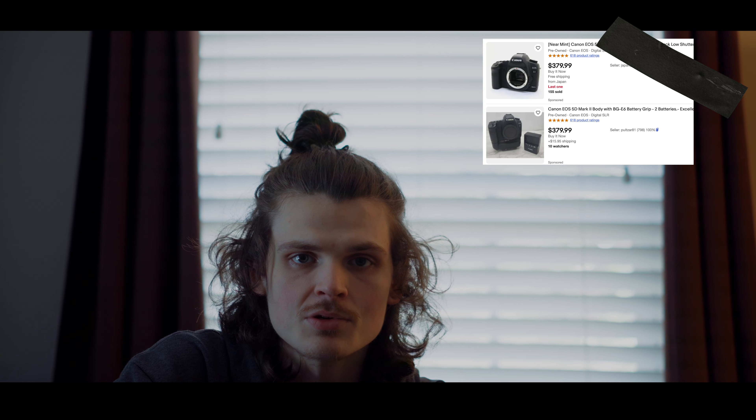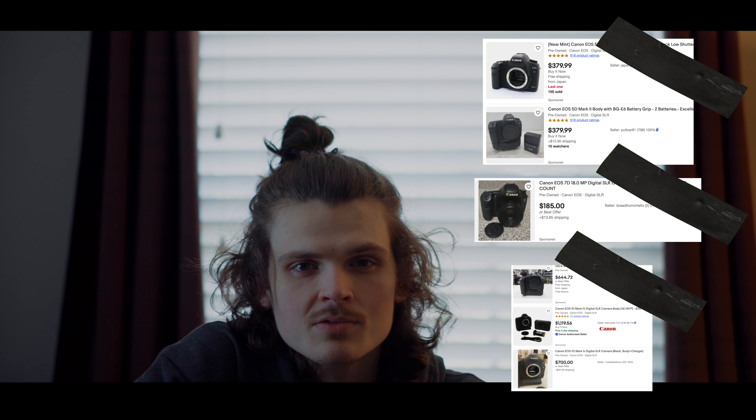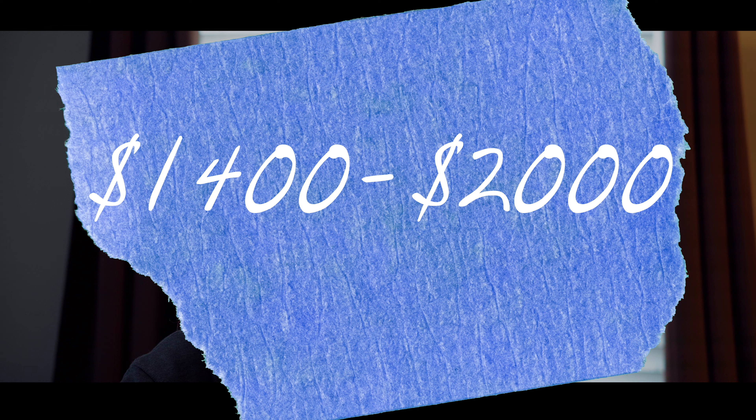127 Hours was released in 2010. The three primary cameras used to shoot the movie were the Canon EOS 1D Mark IV, the Canon 5D Mark II, and the Canon 7D. If you check prices today on eBay, you're looking at around $400 for the 5D Mark II, around $200 for the 7D, and around $1,000 for the 1D Mark IV — about $2,000 total for three camera bodies.